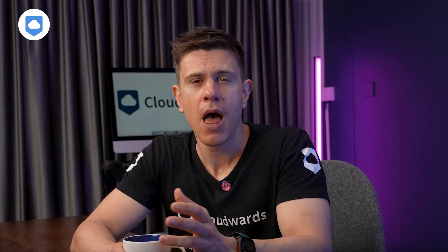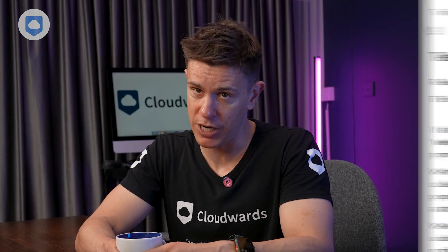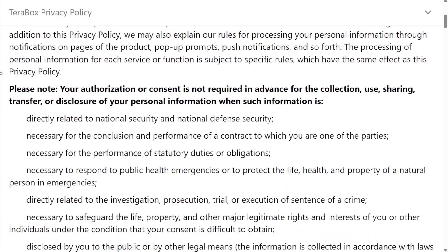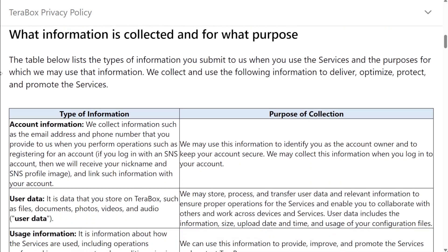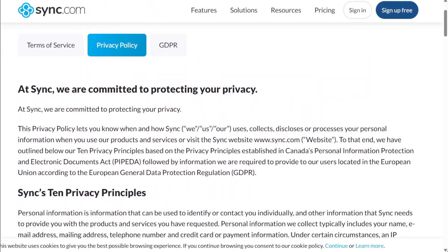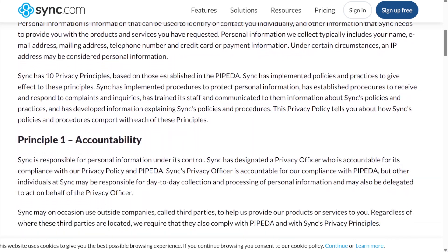Privacy-wise, there is no client-side encryption, and there are some red flags in the terms of service implying TeraBox does some kind of file scanning, at least for shared files. Before you share a file, you get a warning message about this. The privacy policy is an absolute eyesore — about 5,000 words in tiny font. Put it side by side with Sync.com's privacy policy and it's immediately clear which service wants to be open and transparent.